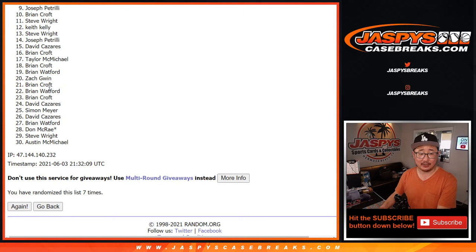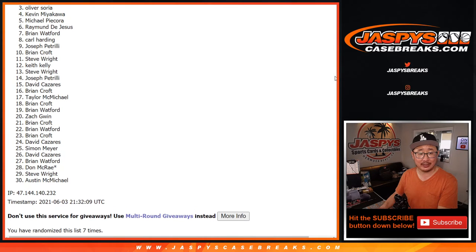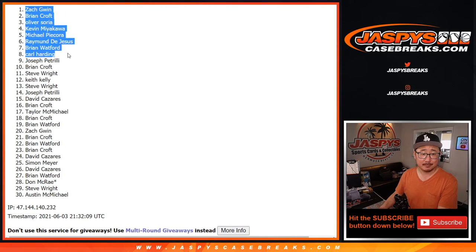All right, only the top eight are going to win, but I appreciate you trying. Congrats to the top eight — happy times for Carl, Brian Watford, Raymond, Michael, Kevin, Oliver, Brian Croft, and Zach. Thanks to you for taking the risk, and congrats. Mixer coming up in a separate video. I'm Joe — I'll see you next time for the next break. Bye-bye.